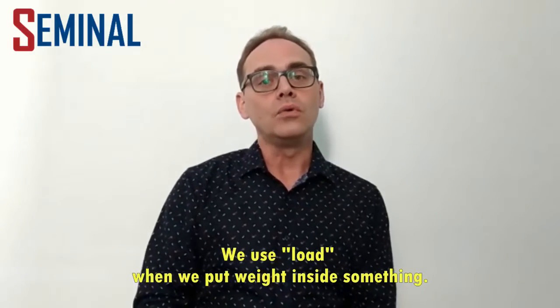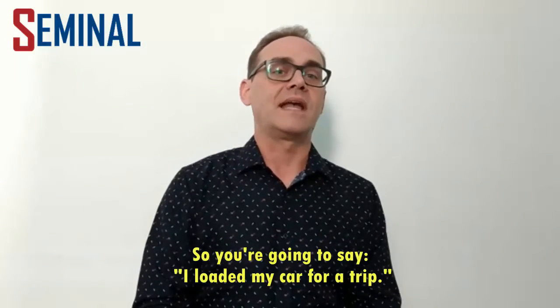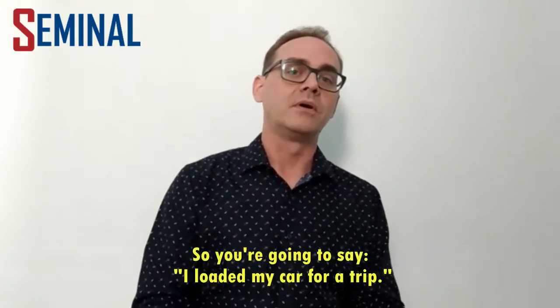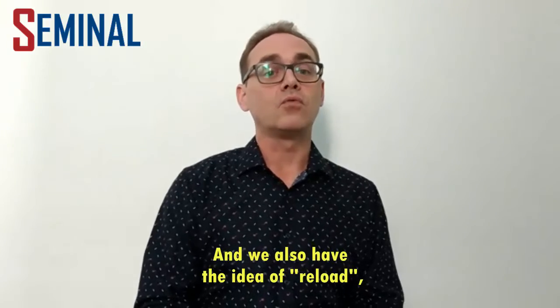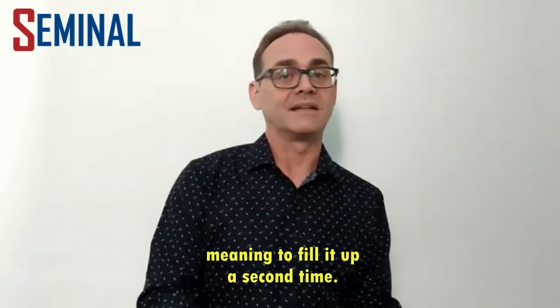We use load when we put weight inside something. So you're going to say, I loaded my car for a trip, or also load a gun. We also have the idea of reload, meaning to fill it up a second time.